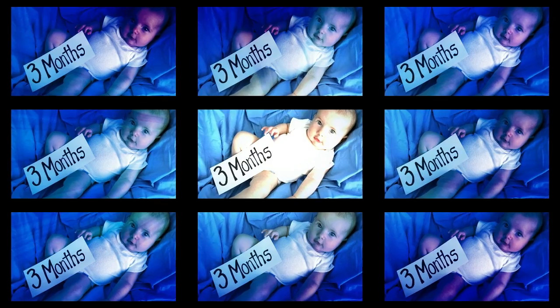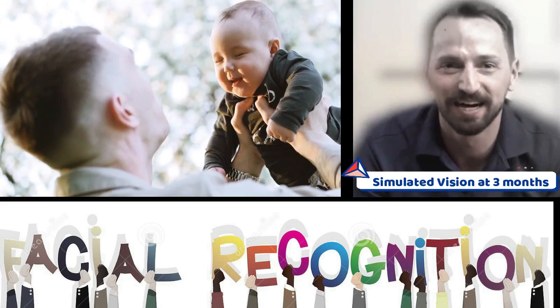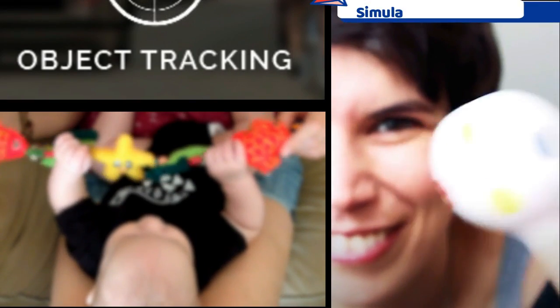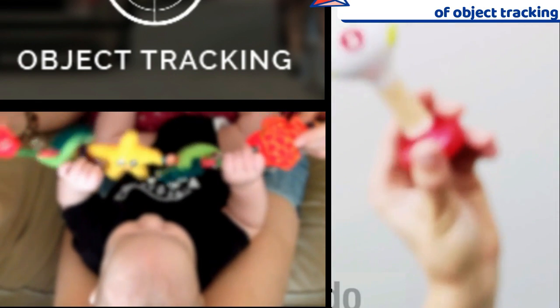By the age of three months, the early stage in the development of recognizing faces and patterns begins. The baby's eyes start working together to focus and track objects, and the baby begins to reach their hands toward objects in near proximity.